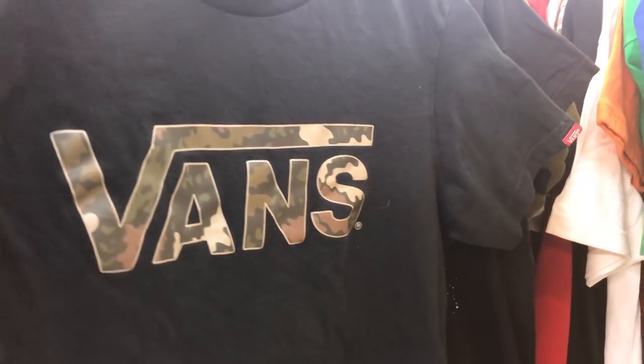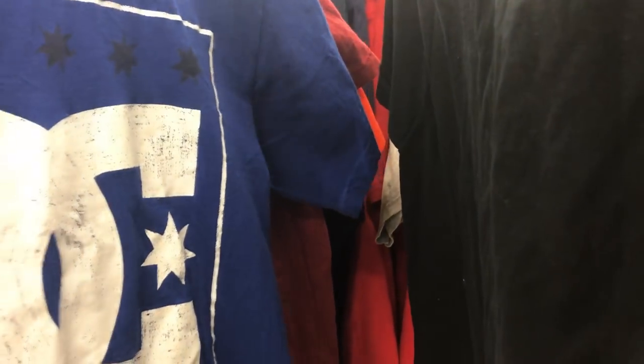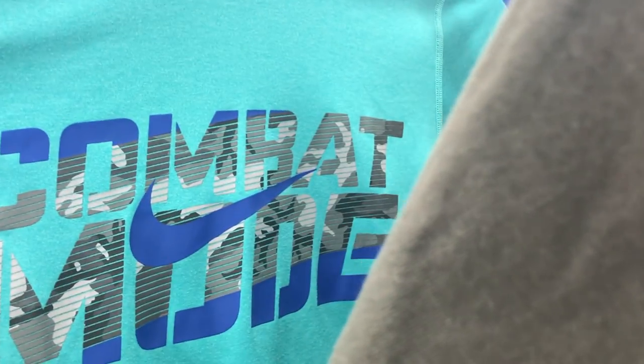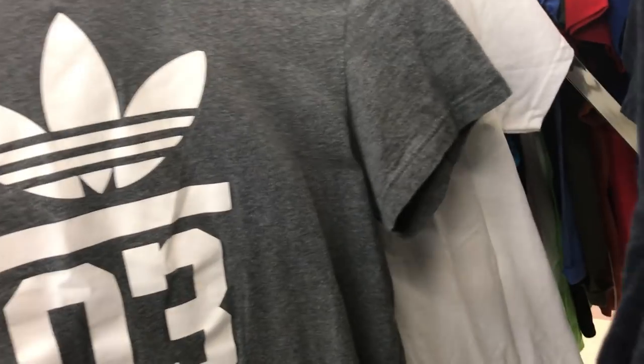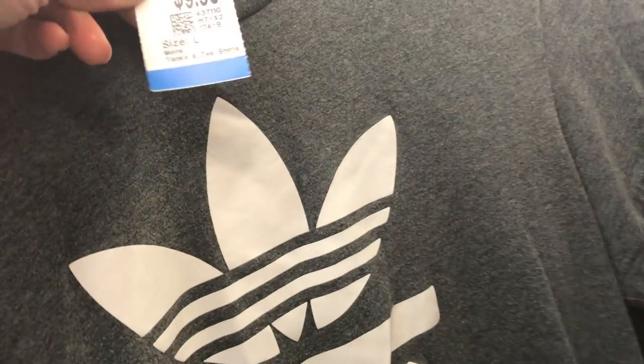So I found this Vans t-shirt here in the men's section — I might hold on to this one. I'm going to start off my shopping adventure in the men's department because I feel you can find a lot of good t-shirts there. I came across this Nike one — it's a good color and looks in really good condition, but it's a little bit expensive, so I might pass on that. I also found this Adidas t-shirt — this one is $10, so that's a maybe.